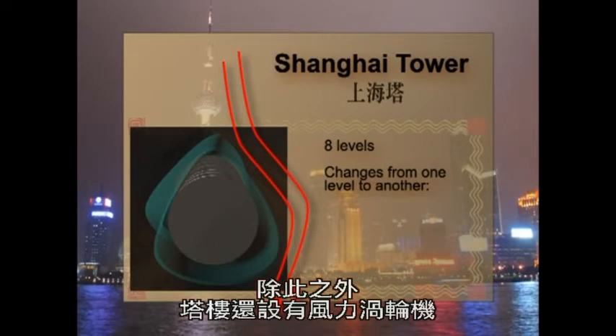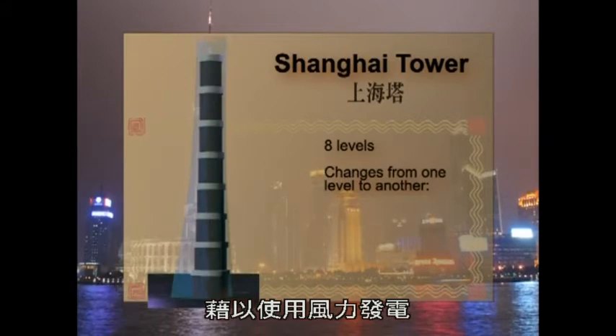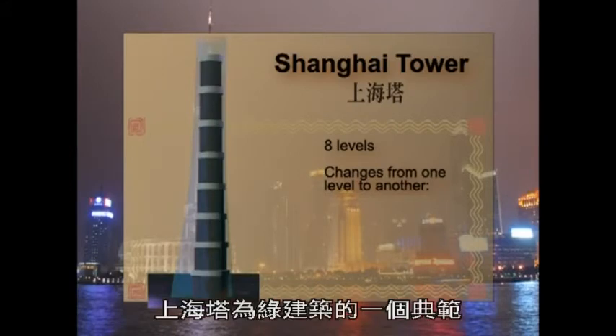Not only that, there are wind turbines located within the tower to use the power of wind to generate electricity. The Shanghai Tower is an example of green architecture.